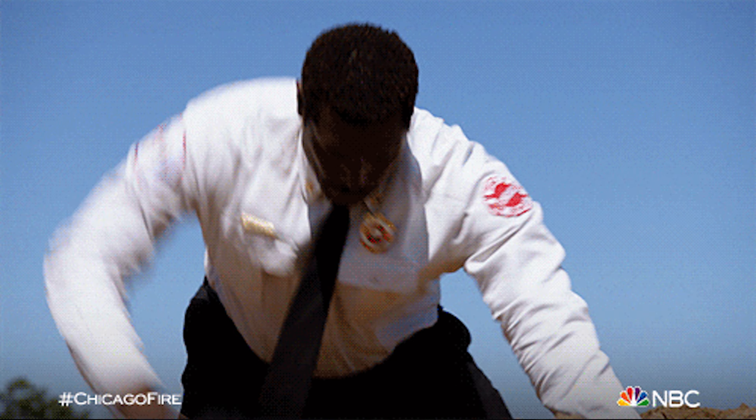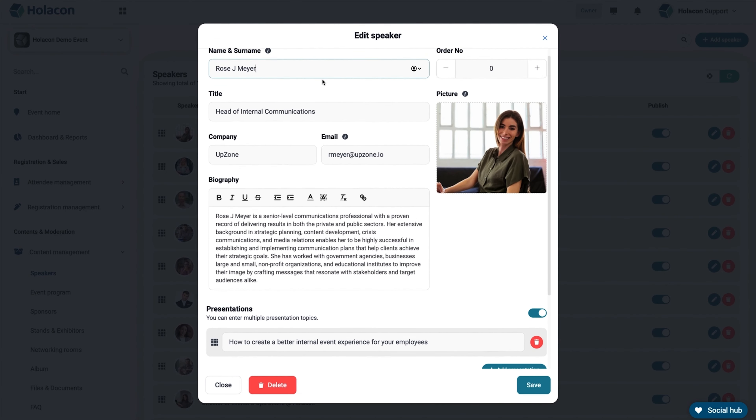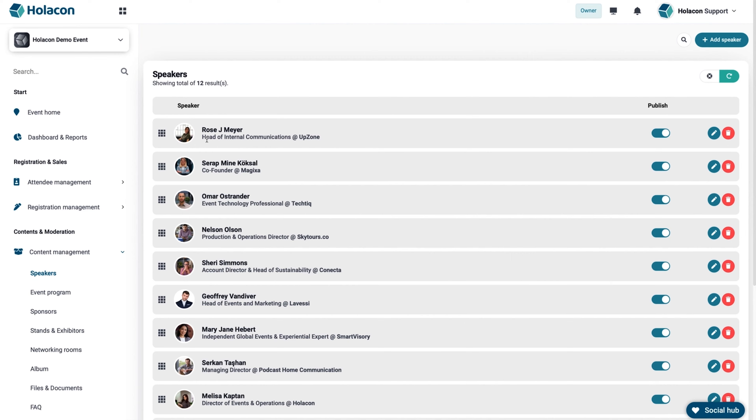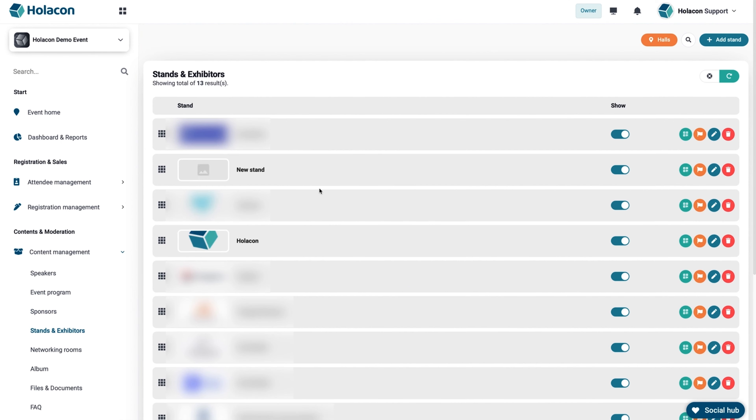Go ahead and click the Buy Now button and get to planning. For the rest of you, let's keep digging. Every event needs great speakers — whether it's the legendary Tony Robbins or your Uncle Tony, Holicon makes it easy. As your event grows, you can add programs, sessions, break times, and more. Don't forget your sponsors and exhibitors.